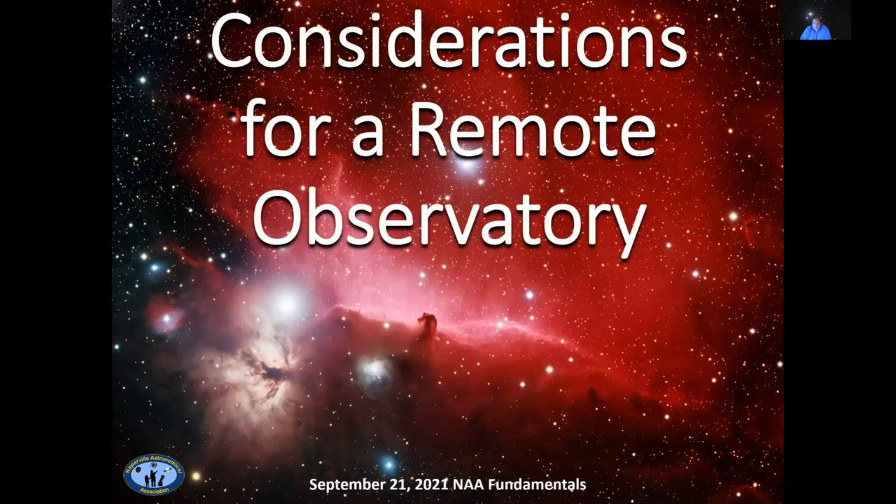Good evening. Thank you for joining us for our September 2021 Fundamentals Meeting of the Naperville Astronomical Association. I'm Jim Irwin, the current club president. If you're watching us live tonight on either Facebook or our website, we have two different ways that you can ask questions to our speaker. If you're on Facebook, you can post them in the comments section and we will feed those to our speaker. Or if you're watching on our website, you can email questions at naperastro.org, and we will get those to Eric as well.